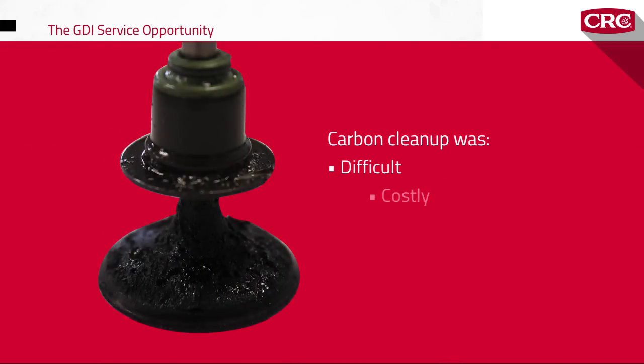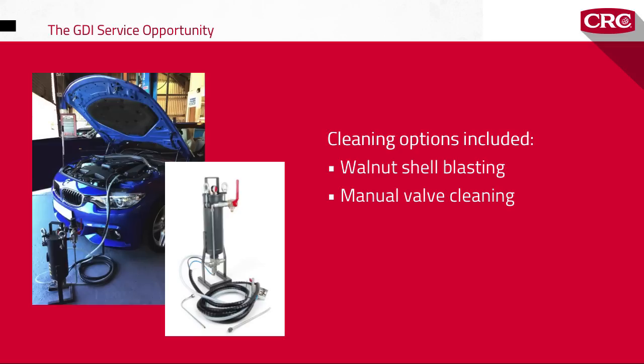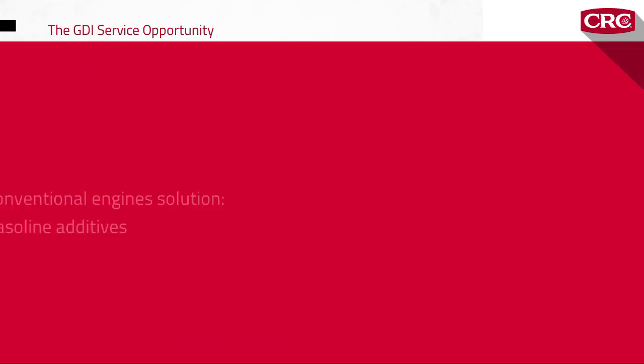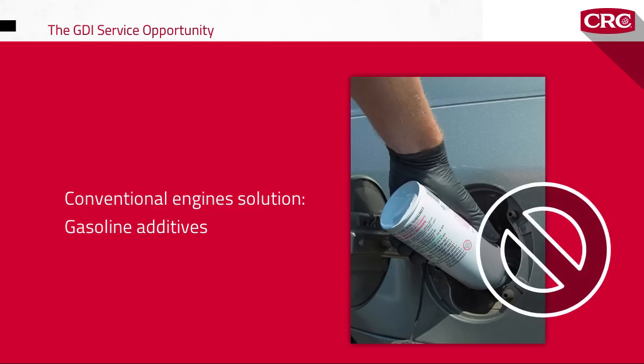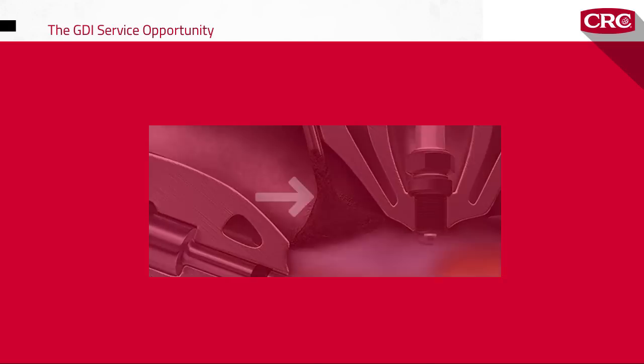Until recently, removing carbon buildup on GDI intake valves had been difficult and costly. Labor-intensive processes such as walnut shell blasting and manual valve cleaning required an engine teardown to access the valves — hard work and a very hard sell to many drivers. Before GDI engines became popular, fuel additives were used to treat carbon buildup. But with GDI, neither the additives nor the fuel would reach the back of the valves.